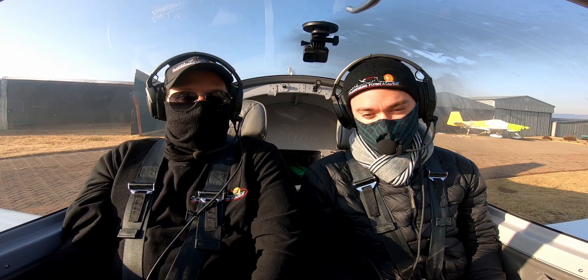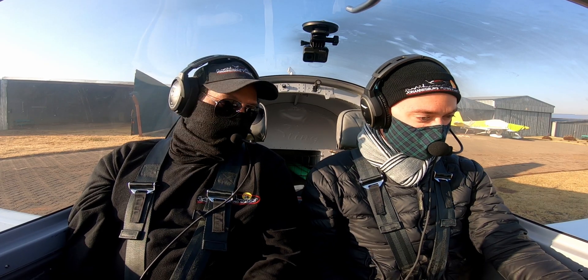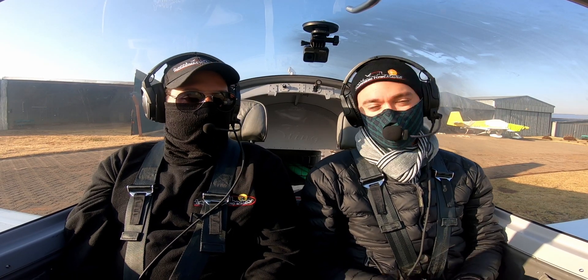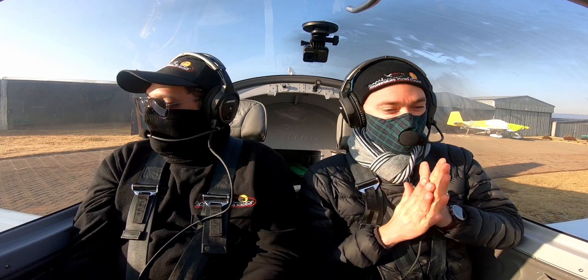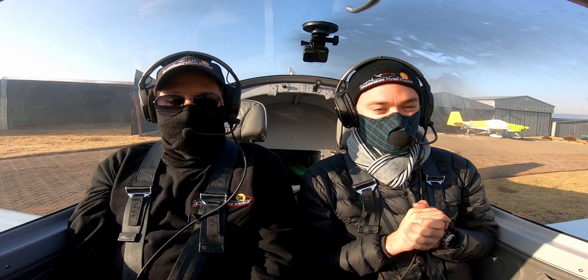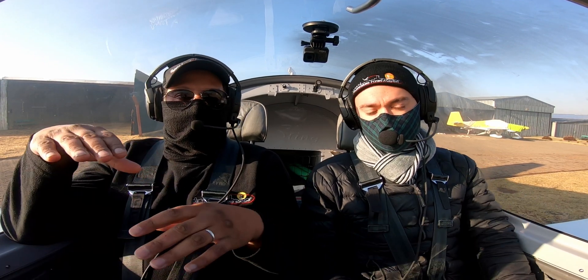Welcome to the cockpit. Good morning — cold day! On cold days it takes quite a while for the engine to warm up, so we sit around and wait. Let's discuss what we're going to do.